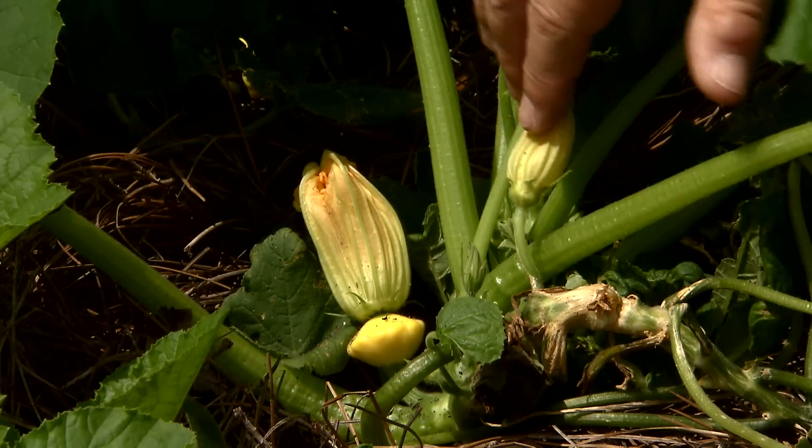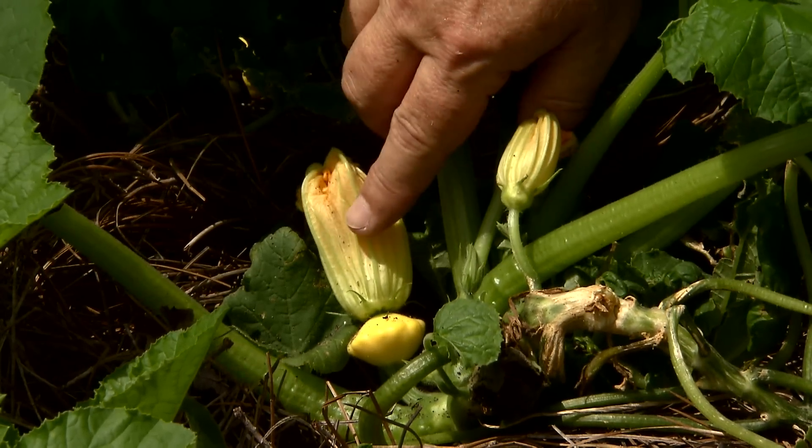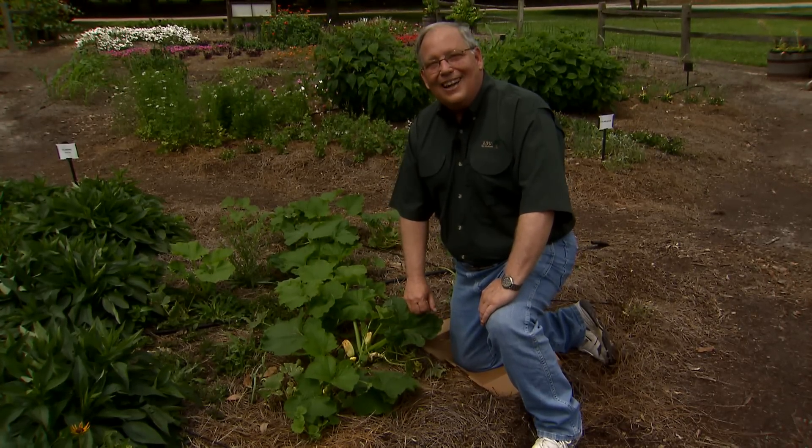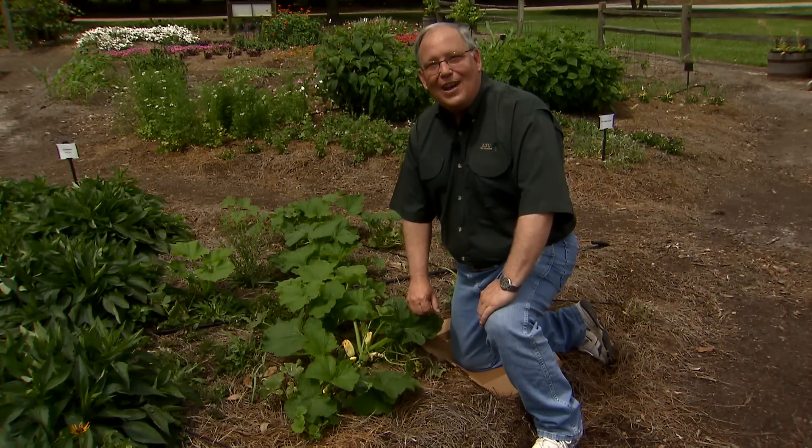So remember: two sexes of flowers — only the females make the fruit that you eat, and the males are there for pollination. I'm Dan Gill with the LSU AgCenter.